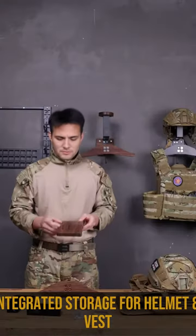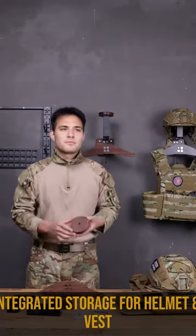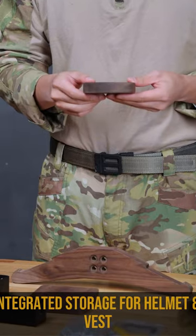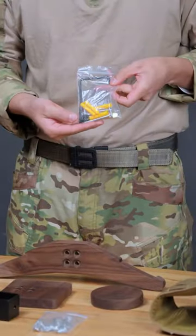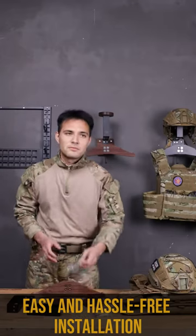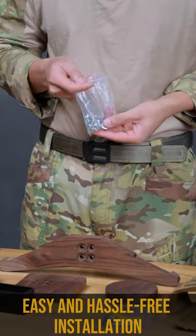1. Heavy-duty load capacity — it can hold up to 88 pounds. It has a helmet rack capacity of 22 pounds, vest rack capacity of 44 pounds, and belt rack capacity of 22 pounds, ensuring that your gear is safe and secure.